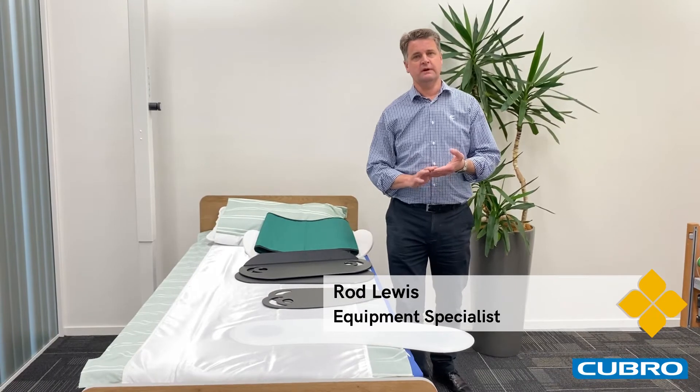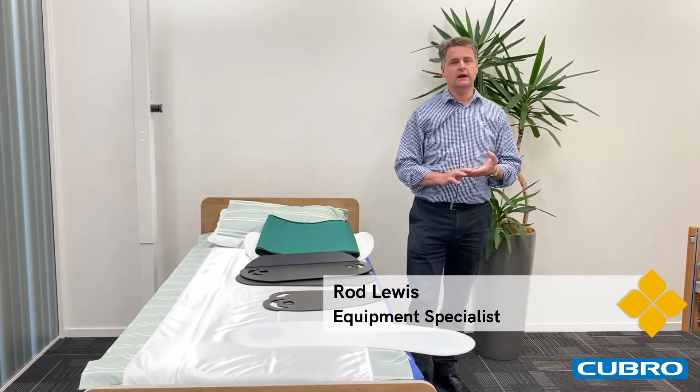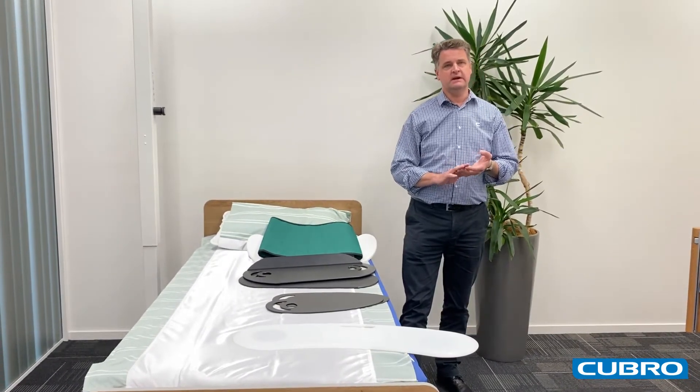Hello, I'm Rod from Coobro. I'm one of the equipment specialists and today we want to have a look at the Imedia boards.